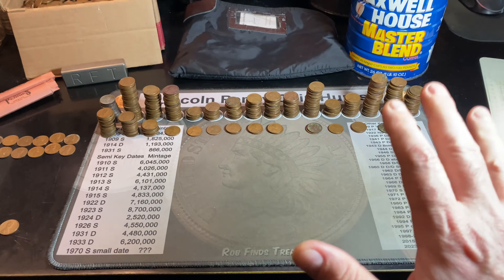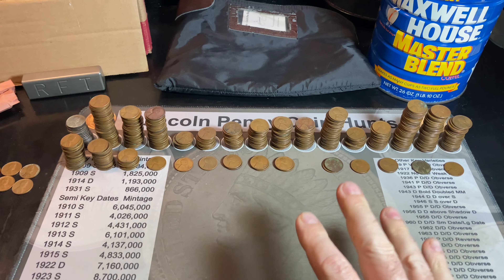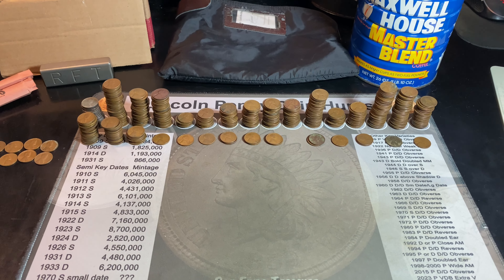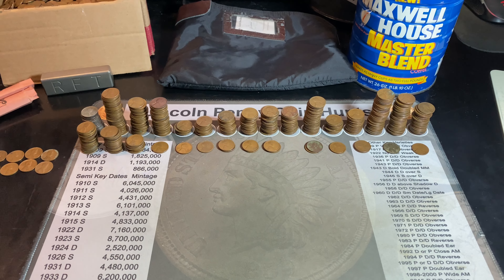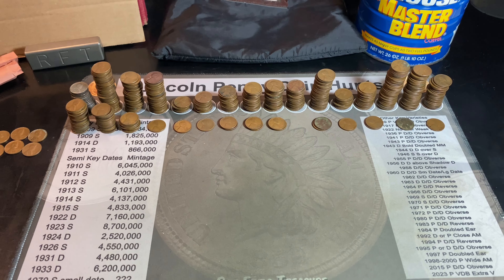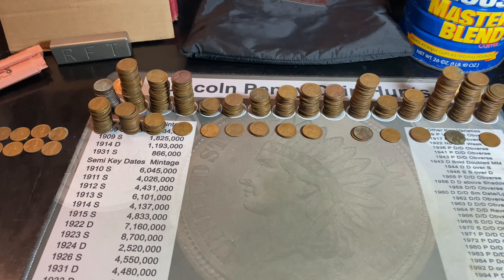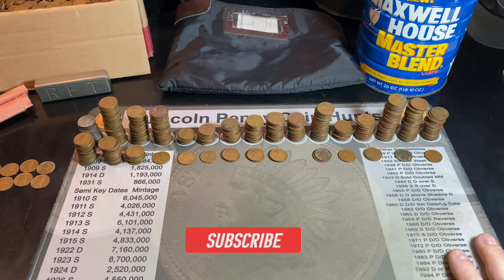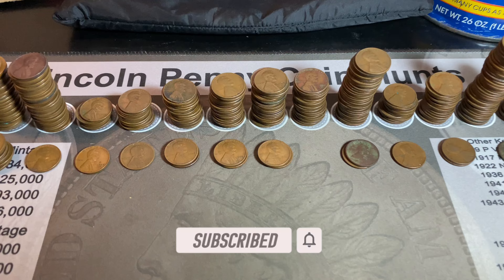Part two was tough overall as far as miraculous finds, but I've had my fair share of great collections, and sometimes you get average ones like this wheat penny collection was. Either way, I had fun going through it. Hopefully you guys did as well. If you did, I'd certainly appreciate that thumbs up. And as always, everyone — happy hunting, happy stacking, and thanks for watching.